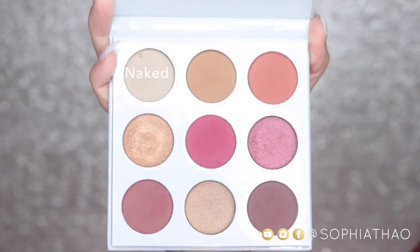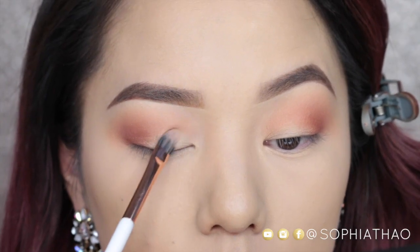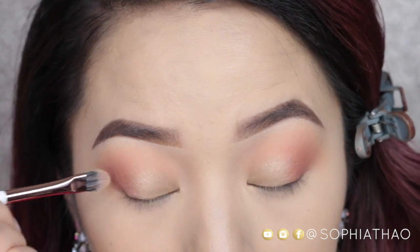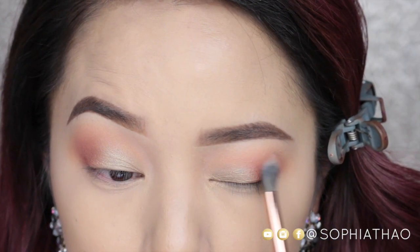Now I'm taking the color Naked, which is a satin finish golden sand, on a Dose of Colors concealer brush and applying that to the inner half of my lid. I also sprayed a little bit of the Smashbox Primer Water onto my brush to make the color a little bit more intense. Then with whatever was left on the blending brush I'm just blending the colors together.